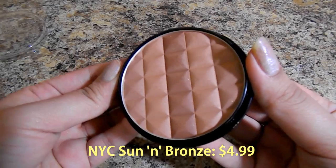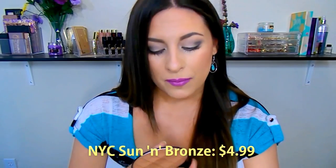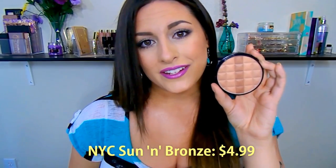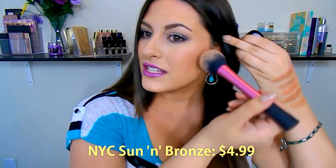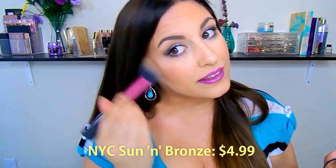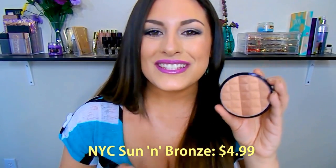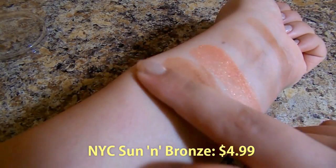Last but certainly not least is one of the NYC bronzers. NYC is well known for their Sunny Bronzer, but I actually don't really like that one — it doesn't show up on my skin as I'd like. This one is the NYC Sun and Bronze in the shade Fire Island Tan. It is beautiful and has very micro sparkles in there, but they don't show up on your face. It retails for $4.99 — just under that $5 mark — a super amazing price point. It never gets muddy, streaky, or cakey; you can just keep applying it and it builds beautifully.